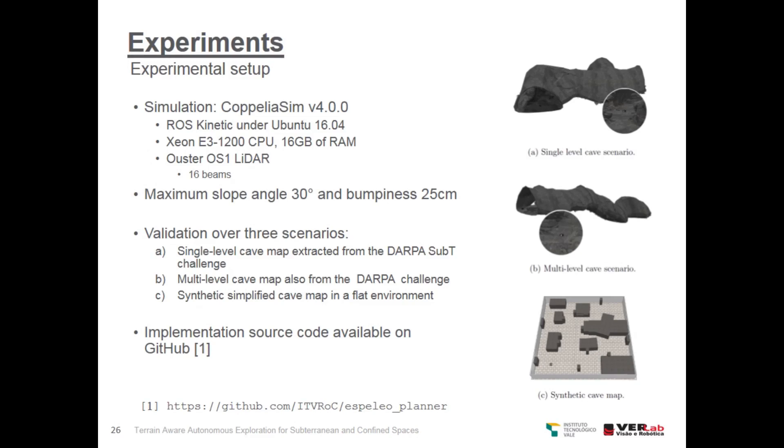We performed validation over three scenarios: a single-level cave map extracted from the DARPA Subterranean Challenge, a multi-level cave map also from the DARPA challenge, and a synthetic simplified cave map in a flat environment. The implementation source code is available online on GitHub.